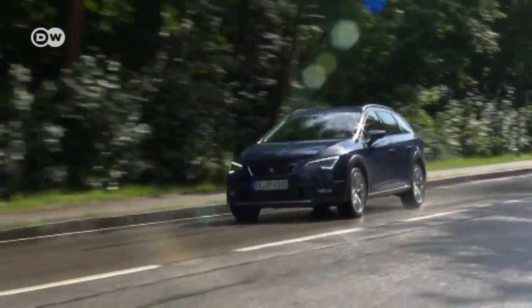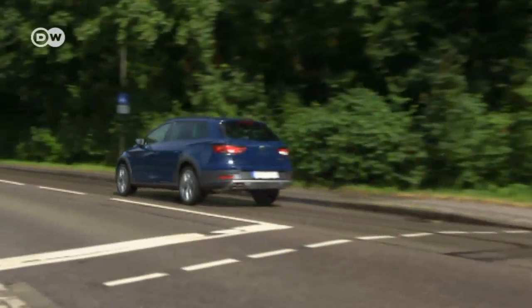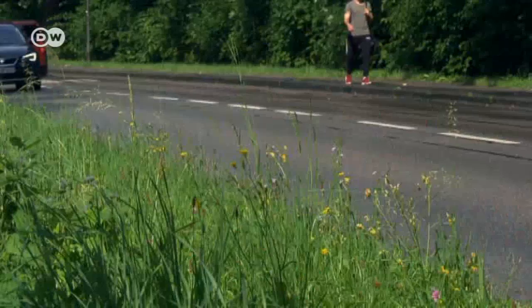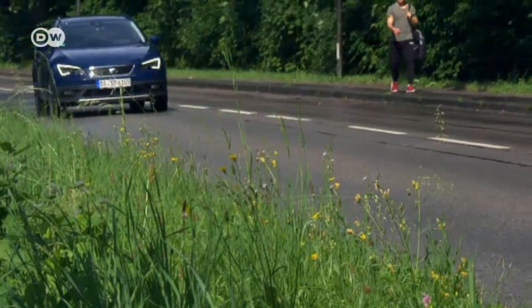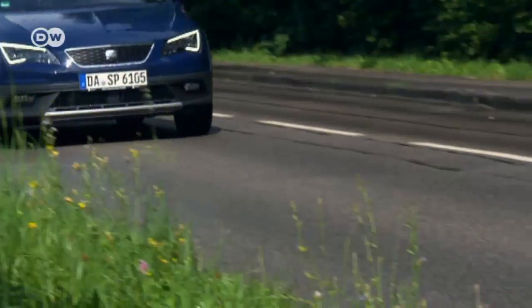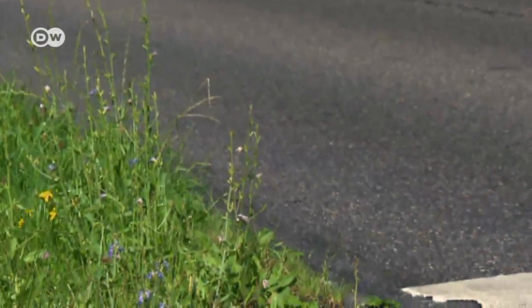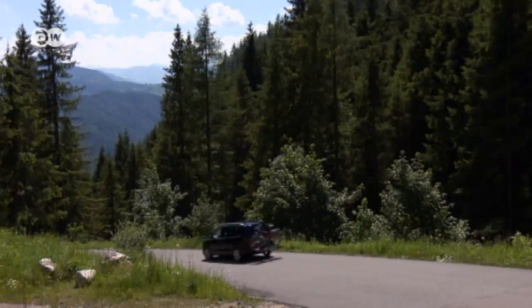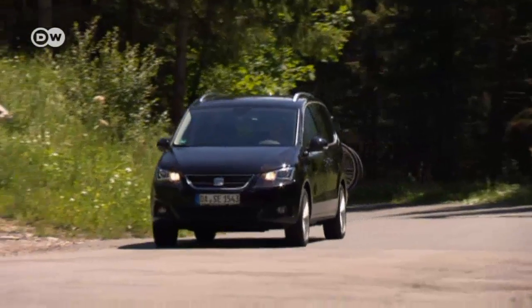With the bike safely stowed inside the car, you can set off. With an inside rack, driving speed isn't an issue. But rear-mounted racks can come with speed restrictions, so be sure to check your user's manual, mounting instructions, and any rating plates on the rack. And whatever the speed limit for your rack, it's best to stay under 130 kilometers an hour on the highway.